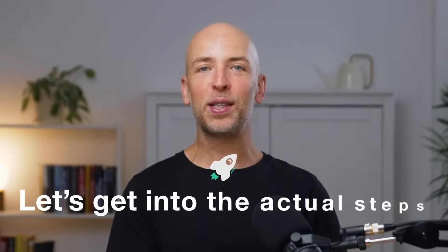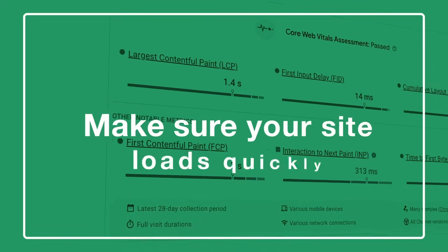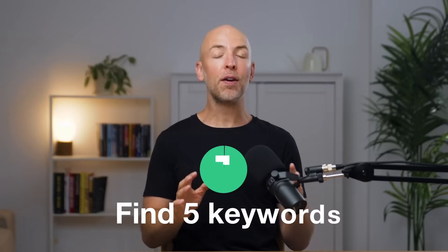Enough bragging, let's get into the actual steps. And don't worry, this isn't gonna be the same generic SEO advice you've probably seen a thousand times before, like create great content, use keywords on your page, make sure your site loads quickly. That stuff can help a little bit, and this is an SEO video for beginners, so it is important to get the basics right. But if you wanna rank for competitive keywords, that stuff isn't really gonna take your site to the first page of Google. What will? The steps I'm about to lay out for you, starting with step number one: find five keywords.